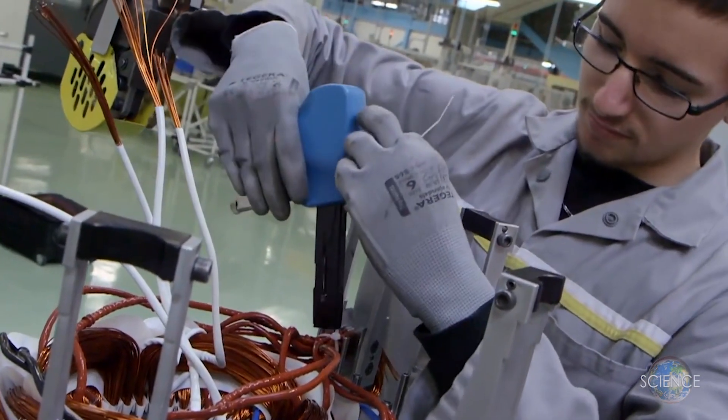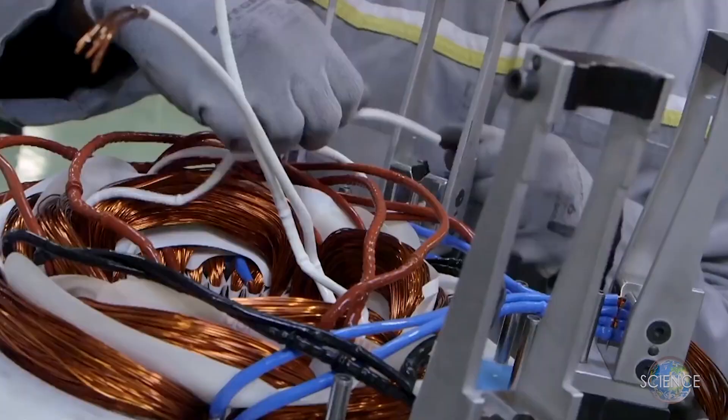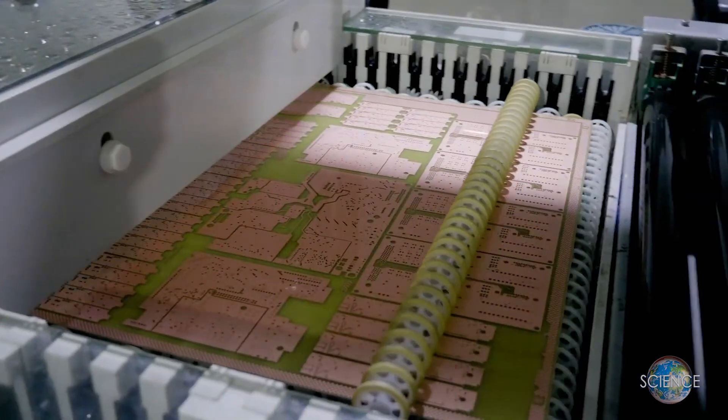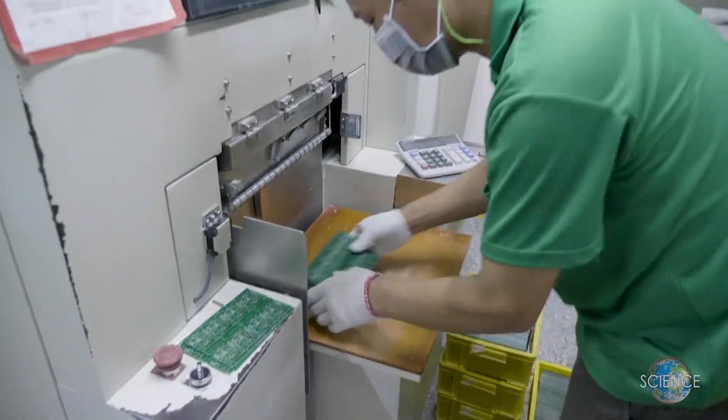To begin making a satellite, a technician works on the internal computer that serves as the brain of the satellite, ensuring constant communication with the Earth. Circuit boards are created and double-checked by a worker. These proprietary circuit boards are a crucial component to making a satellite function.